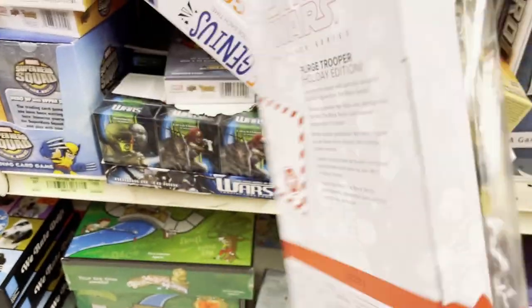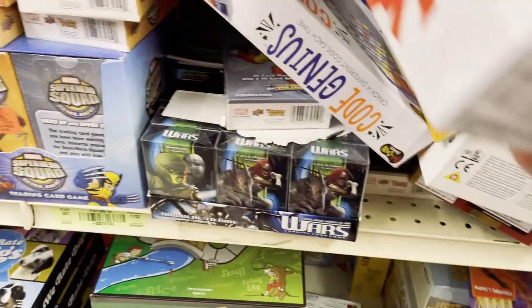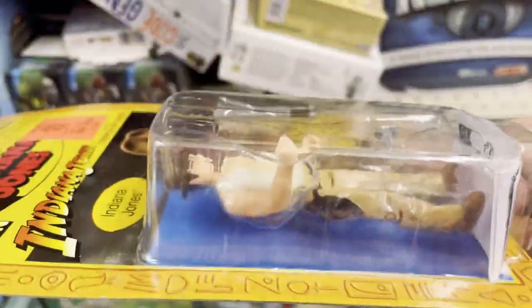They did have a couple of things I haven't seen — this Purge Trooper Holiday Edition. For 10 bucks it's pretty cool, it's kind of like a nutcracker. Goes for around 20 bucks usually. They also have Indiana Jones Temple of Doom.